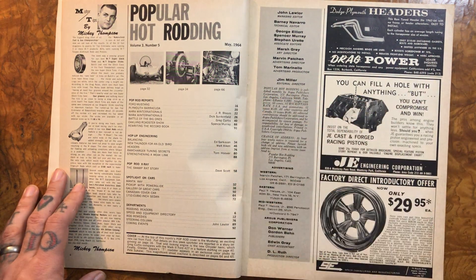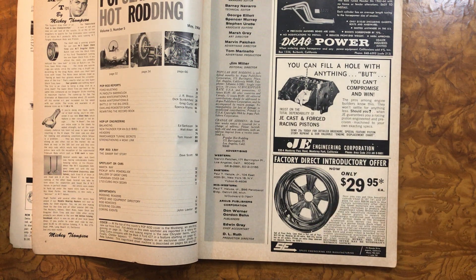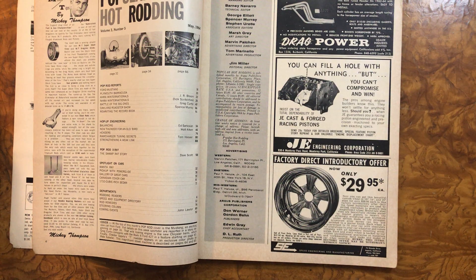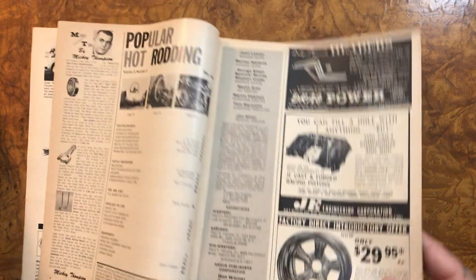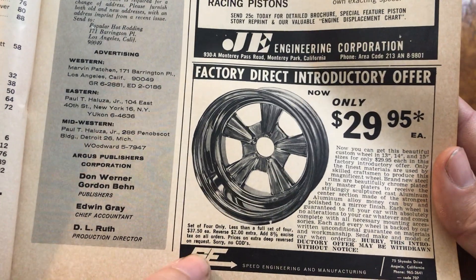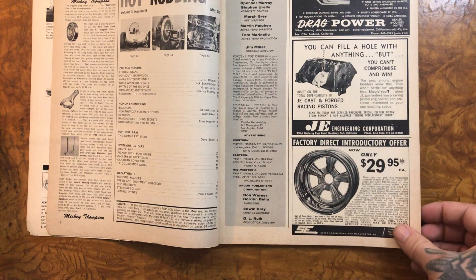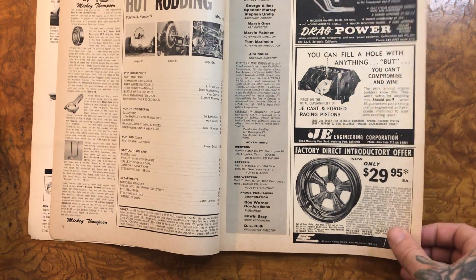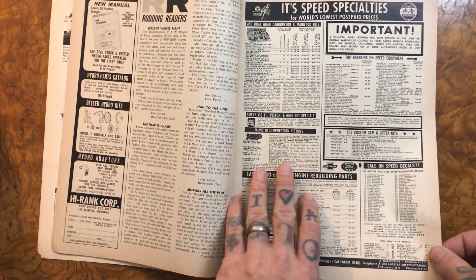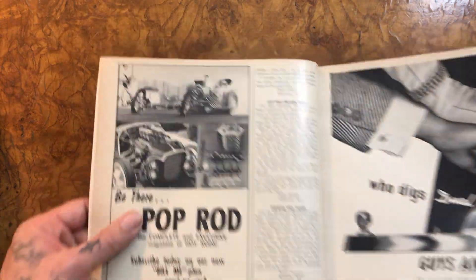So here's what's going on in this issue — my issue is that I'm not in '64 and don't have $29.95 for that wheel, because that's a really nice wheel. It almost looks like a radiator, but it says SE, so I don't know if that's a radiator rim or not. Inflation would make it way more money than I'd think today, but who cares.